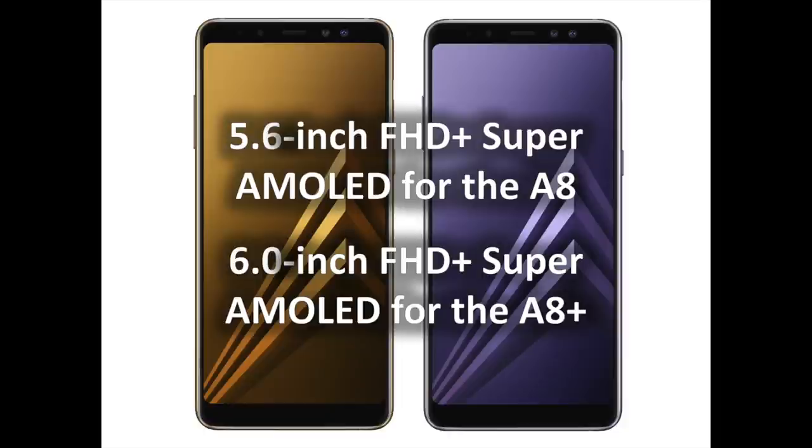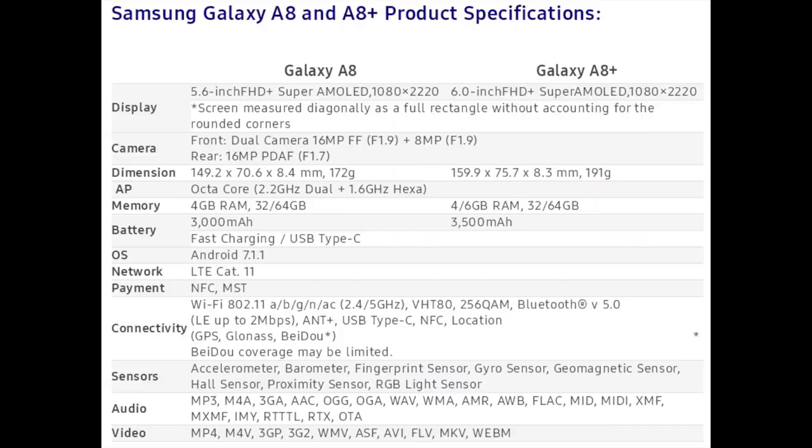The Galaxy A8 Edition 2018 and A8 Plus Edition 2018 support microSD cards so you can expand your storage capacity by as much as 256 GB, and are the first in the A series to support Samsung's Gear VR. The Galaxy A8 Edition 2018 and A8 Plus Edition 2018 will be available in early January 2018.